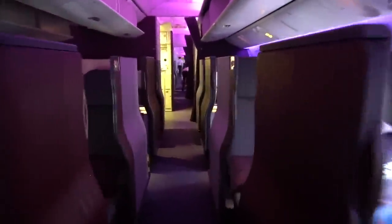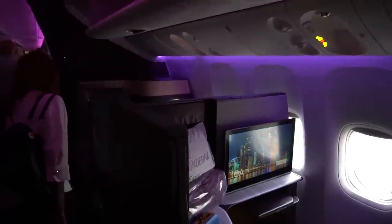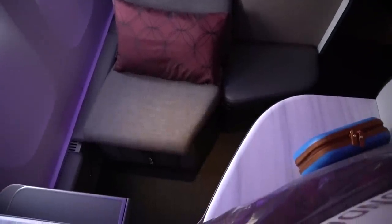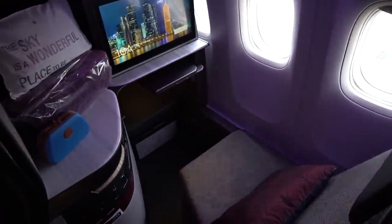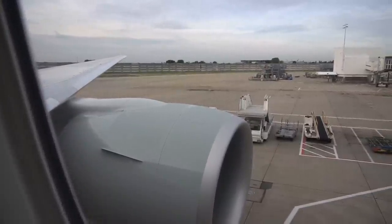The business cabin is divided into two sections, with my seat being in the second one. The seats are all in a one-to-one layout, which means they all have direct aisle access. The window seats alternate between forward and rearward facing and, although I thought it might feel weird, it's actually perfectly fine sitting backwards.